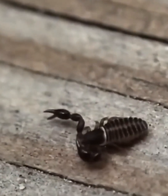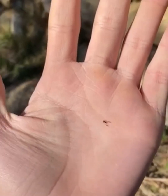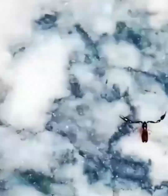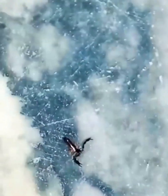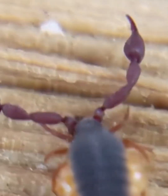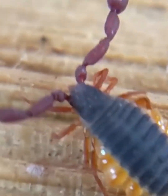An interesting fact is that these tiny arthropods can move equally well forward, backward, and even sideways. Also, pseudoscorpions reproduce through eggs. The females often carry the eggs under their bodies, providing protection and nourishment for their developing offspring. If they're lucky, these offspring can live up to 3 years.